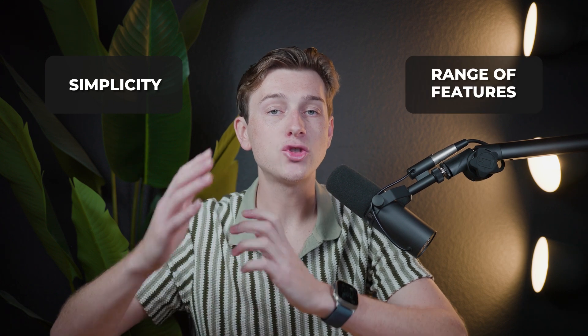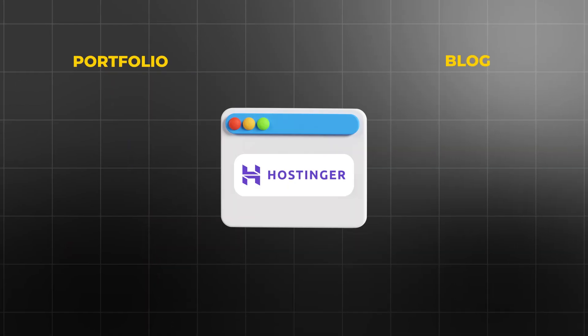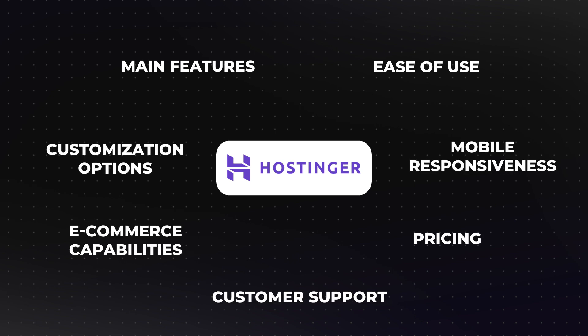Hostinger's website builder is designed for people looking to create a website without prior technical knowledge. It stands out among website builders because of its simplicity and range of features that aim to provide a streamlined, straightforward experience. At its core, it integrates essential elements for anyone needing a web presence, whether that's a portfolio, a blog, a business site, or an online store. To determine if it's the right fit, let's go through its main features: ease of use, customization options, mobile responsiveness, e-commerce capabilities, pricing, and customer support.